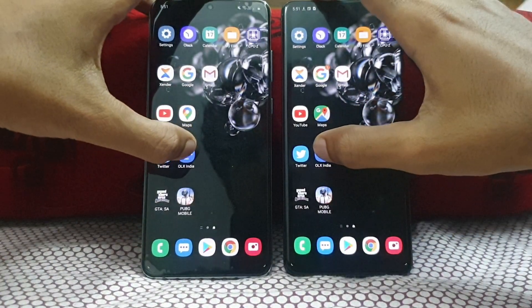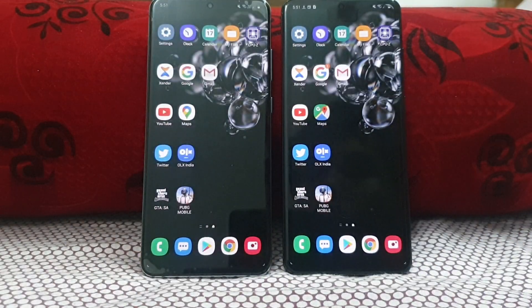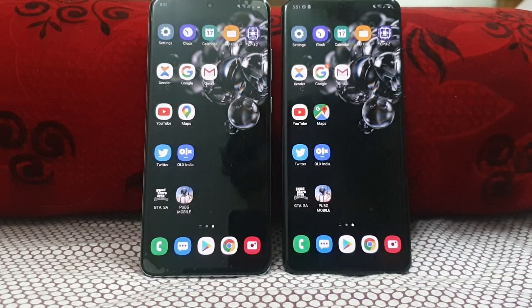Then OLX — 3, 2, 1, go. That was pretty much the same. So in the normal apps section, the Exynos had just a minor lead of 2 or 3 apps when compared to the Snapdragon.